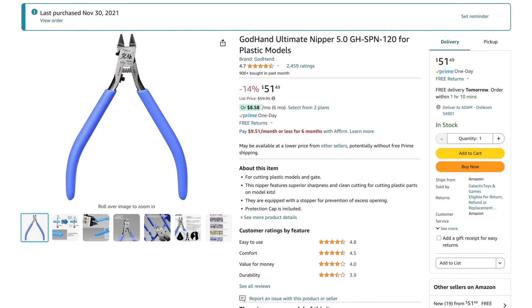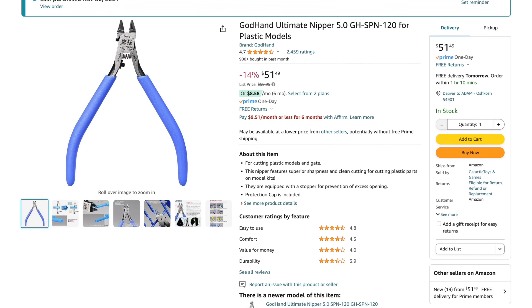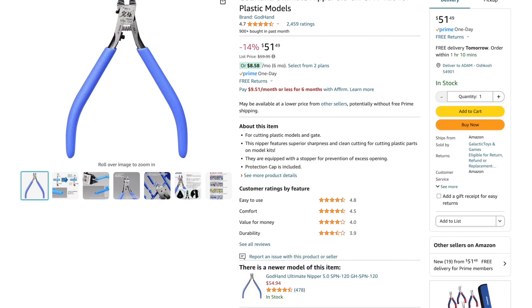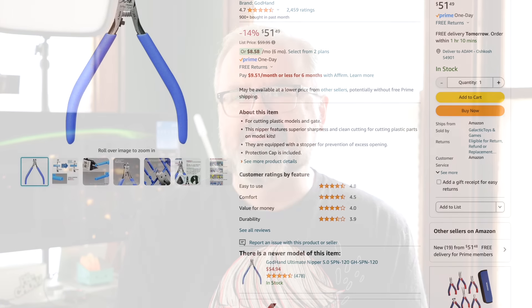The first expensive tool is a pair of GodHand Ultimate Nippers for plastic models that I bought back in late 2021 and still haven't used yet. When I bought them, they were like $65, but currently they're on sale on Amazon for about $51 in the U.S. They're clippers — that's pretty much it. They do what they say on the tin: clippers for cutting your models off of the sprue.